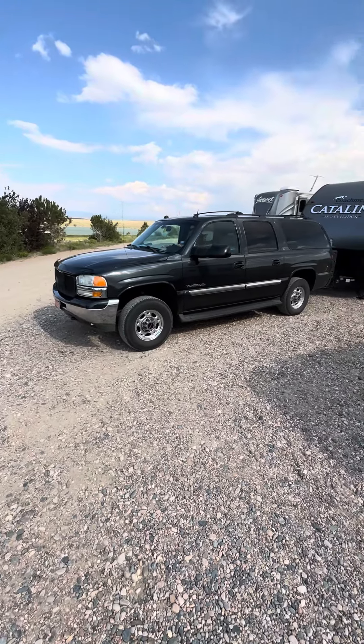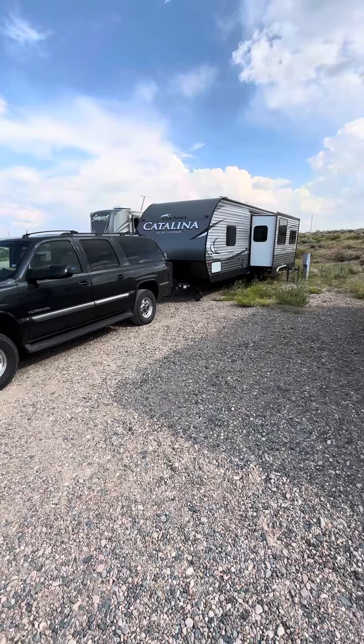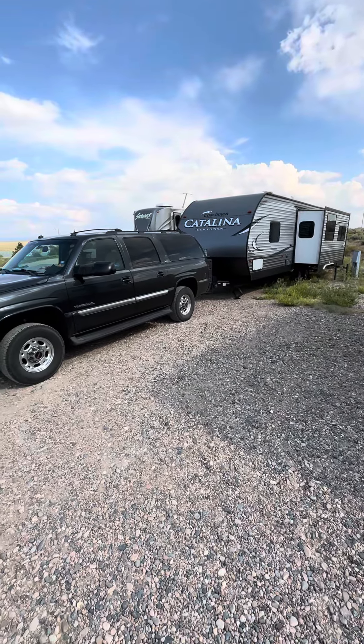Sorry, it's really windy today. I'll try to talk closer to the microphone. We're here at Saratoga Lake in Saratoga, Wyoming.